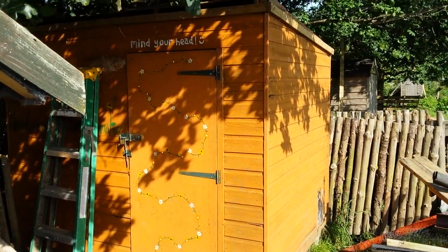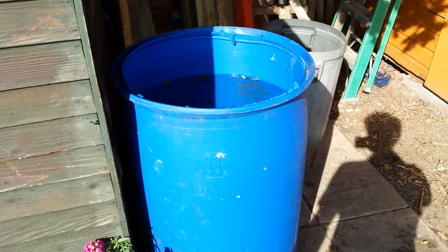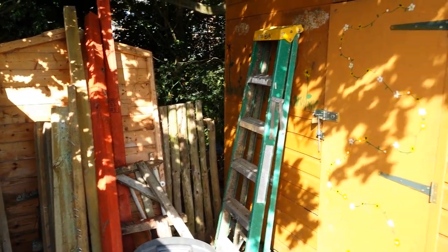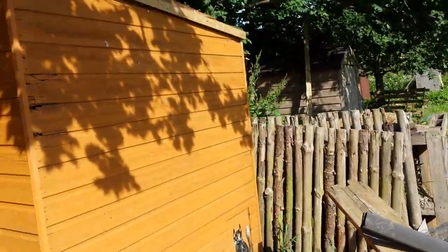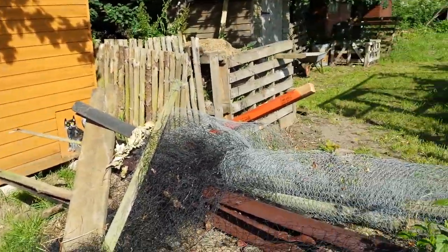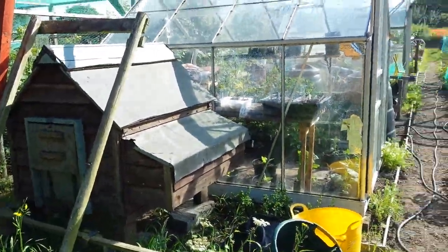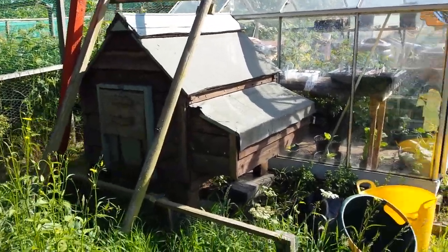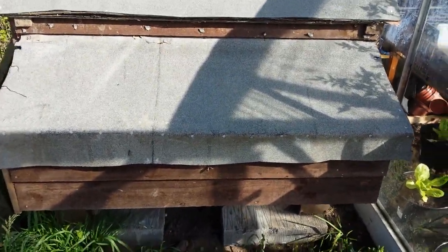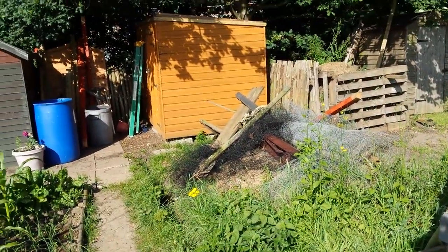The new shed's here. If you can remember, that was where the chicken run was. Going around, got another water butt which I'll fill off the other one. Now that's all up and done, just got to put the felt on the roof. We've got the chicken house here — it makes sense because it's easy to maintain from this side, straight up to it. There's the nesting box — there you go, that's in. Looks so much better.